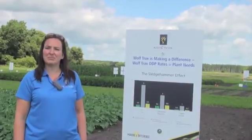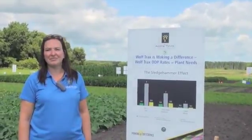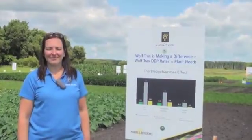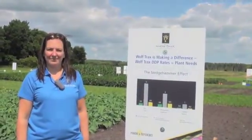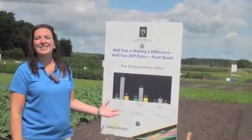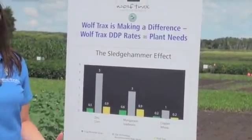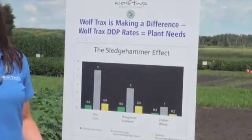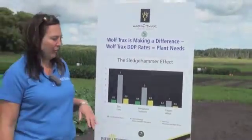Iron certainly shows up as an issue for soybeans, copper often for wheat. This chart here outlines the difference between conventional micronutrient products and the DDP powder. We like to refer to this as the sledgehammer effect, and really what it means is that you're traditionally having to use a lot more fertilizer to treat your crop needs than what the crop is actually removing.